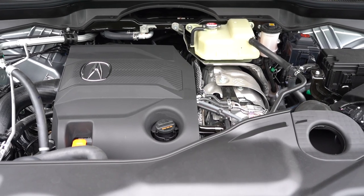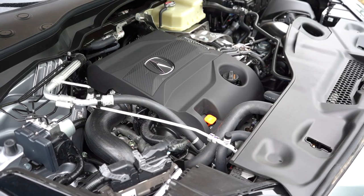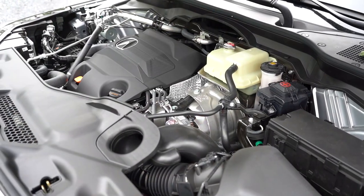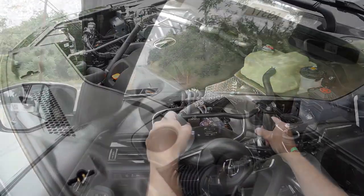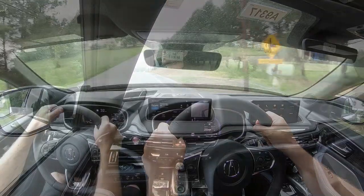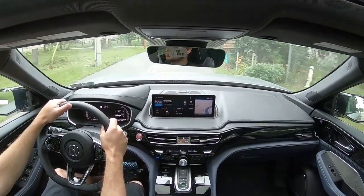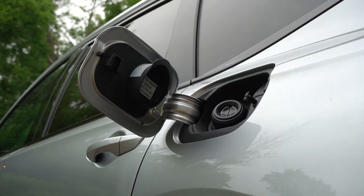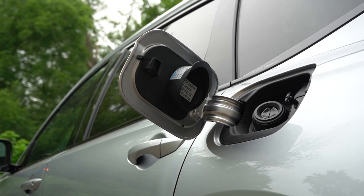Then there's the Type S engine — slightly different. It's a 3.0-liter turbocharged six-cylinder putting out 355 horsepower at 5,500 RPM and 354 pound-feet of torque at just 1,400 RPM, sent to all four wheels through a 10-speed automatic with paddle shifters. Zero-to-60 is substantially quicker at 5.5 seconds, with MPG coming in at 17 city, 21 highway, also on premium unleaded fuel.